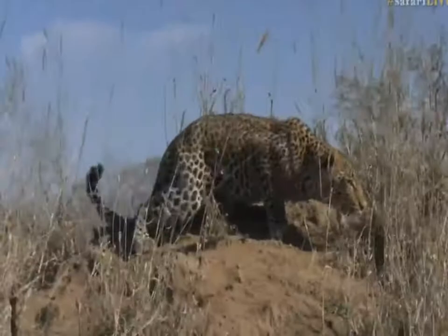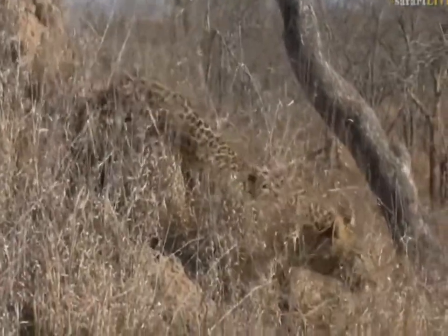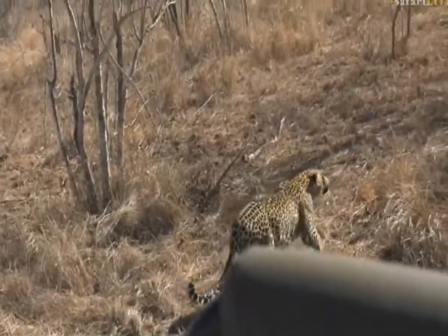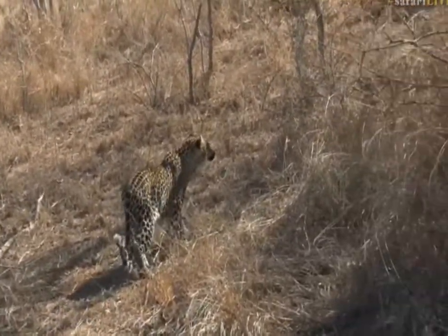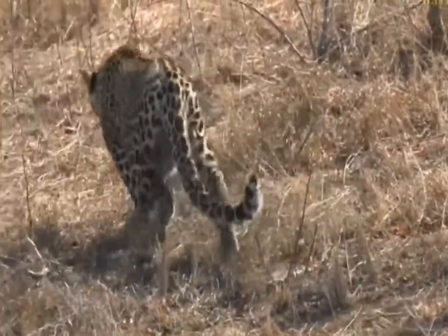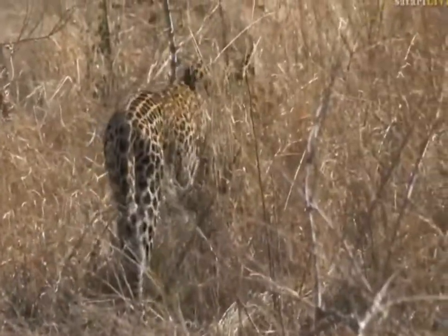I think he's going to walk down here. Let's see. Wow, look at that - he is, he's stalking! Now I'm going to give him a bit of space; I'm not going to drive right behind him. He's definitely stalking these impala. That's amazing. Look at the head low, tail low, moving quite quickly, trying to sneak around.